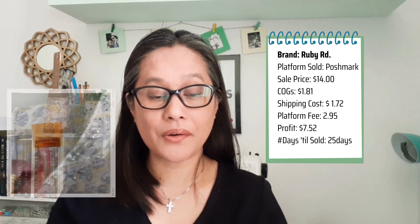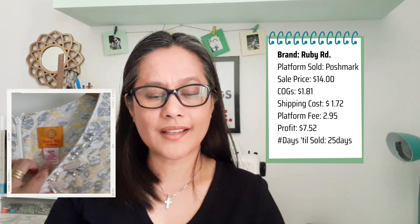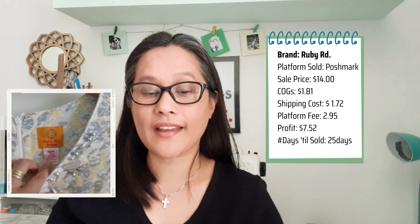The first item sold from box two is a Ruby Road shift dress — not super trendy but with a retro vibe. It sold on Poshmark for $14. Listed July 12th, sold August 7th — about 25 days. I offered a shipping discount of $1.72 and paid a platform fee of $2.85, leaving me $7.52 net profit after deducting the cost of the item.